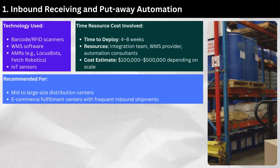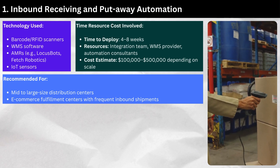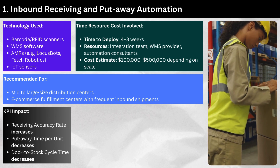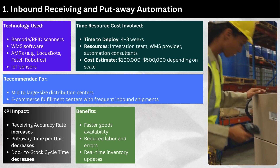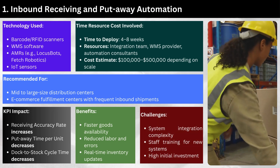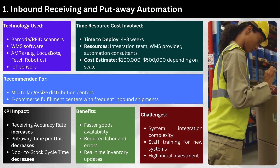Recommended for mid-to-large-size distribution centers and e-commerce fulfillment centers with frequent inbound shipments. KPI impact: receiving accuracy rate increases, put-away time per unit decreases, and dock-to-stock cycle time decreases. Benefits include faster goods availability, reduced labor and errors, and real-time inventory updates. Challenges include system integration complexity, staff training for new systems, and high initial investment.